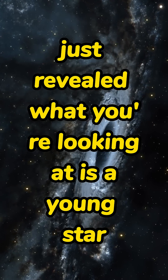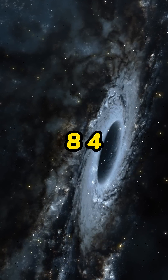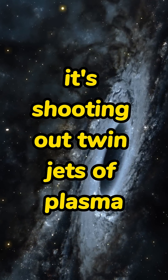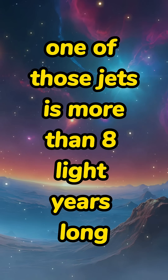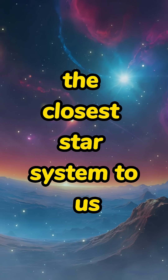What you're looking at is a young star hidden inside a nebula called Esh 2284. This star is still forming, and like many newborn stars, it's shooting out twin jets of plasma. But here's the shocking part — one of those jets is more than eight light years long. That's twice the distance from Earth to Alpha Centauri, the closest star system to us.